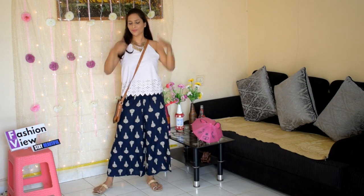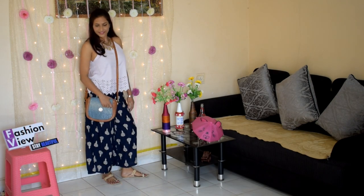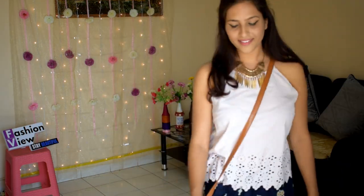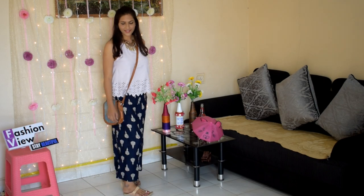Look number 3: I have worn the pant with a sleeveless top — a blue strap top which I purchased from Shein for approximately Rs. 150. I bought this top with a skirt. To complete this look, you can add a sling bag, a choker, flats, or Kolhapuri chappals.